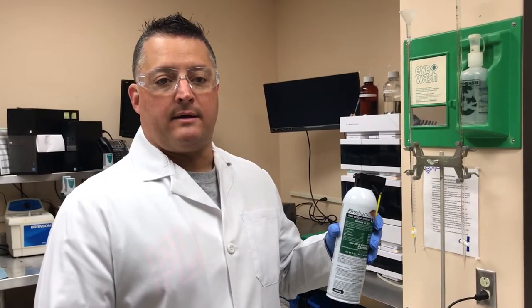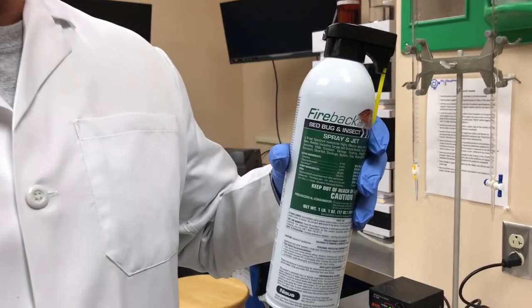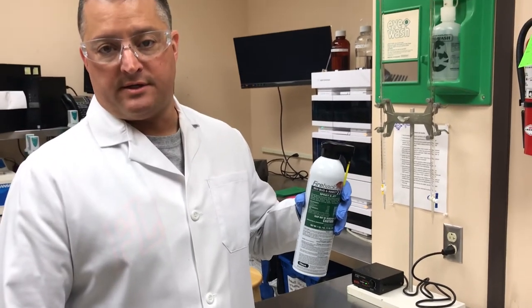What I have with me is the new Fireback bed bug and insect spray. It's a three-month residual aerosol. It has a combination of pyrethrins, permethrin, and PBO as a synergist.